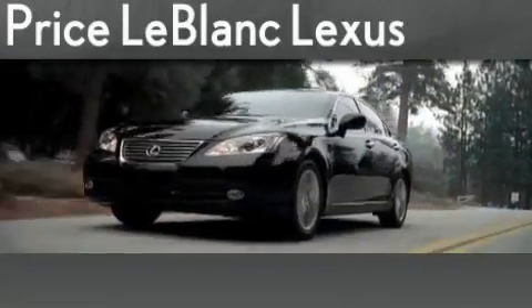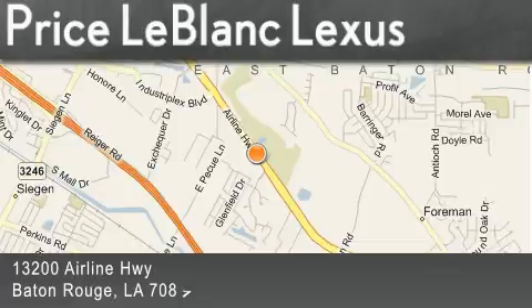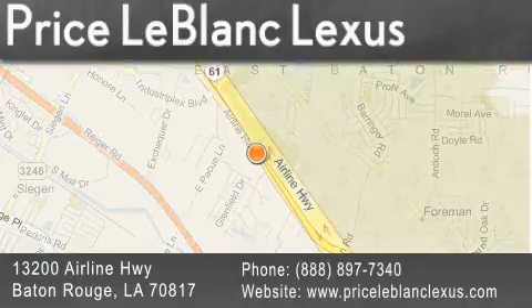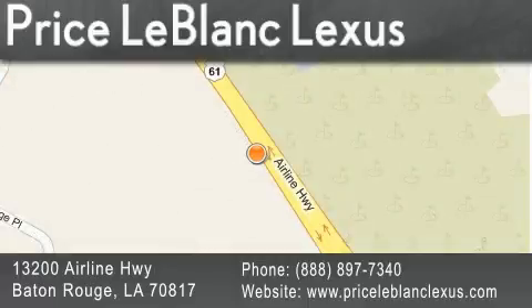Thank you for shopping at Price LeBlanc Lexus, conveniently located at 13200 Airline Highway in Baton Rouge. Please contact the Internet Department today at 888-897-7340 for special Internet-only pricing.